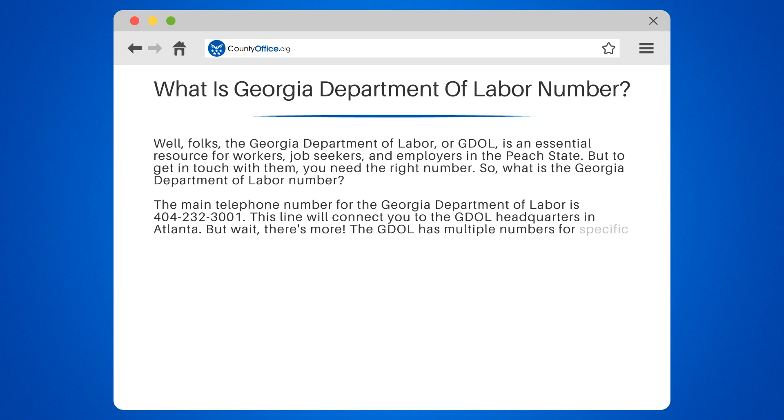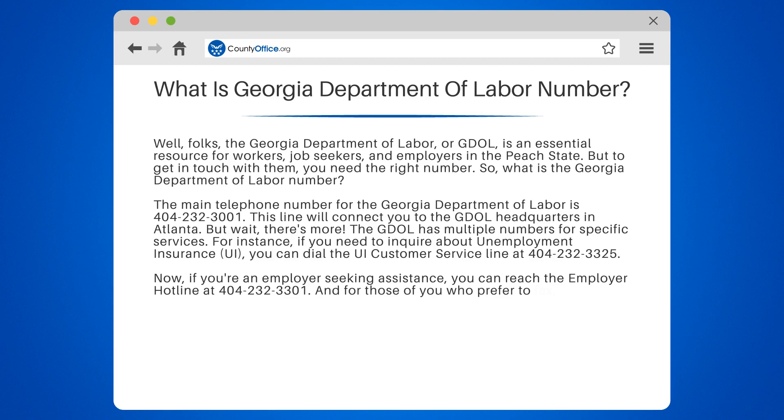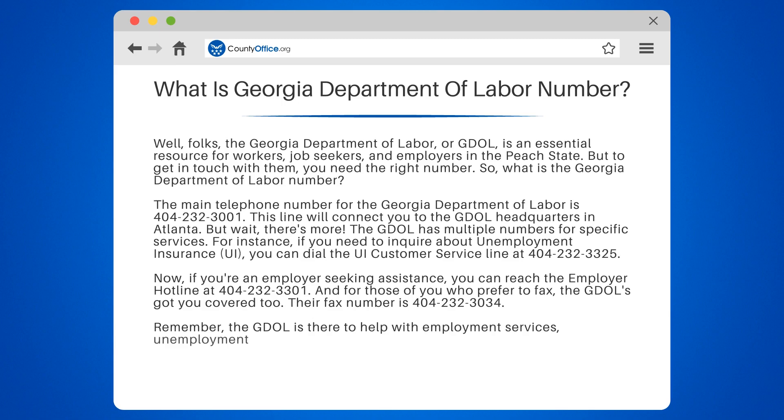The GDOL has multiple numbers for specific services. For instance, if you need to inquire about Unemployment Insurance, or UI, you can dial the UI customer service line at 404-232-3325. If you're an employer seeking assistance, you can reach the employer hotline at 404-232-3301. And for those who prefer to fax, their fax number is 404-232-3034.